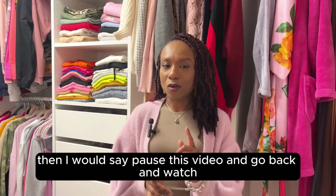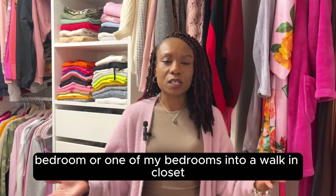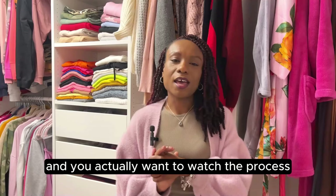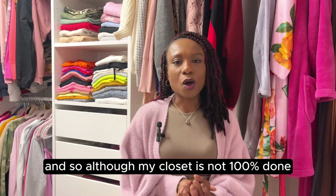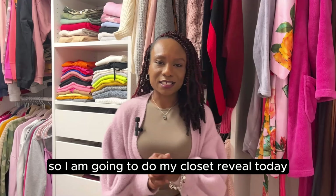If this is your first video, I'd say pause and go back and watch the beginning of the series. This is a DIY project of me turning one of my bedrooms into a walk-in closet, and this is the reveal. If you don't want to see the spoiler and you want to watch the process, go back and watch my other videos first. It's been such a long journey with different things happening, but although my closet is not 100% done, I didn't want to delay this video any longer — so I'm doing my closet reveal today.